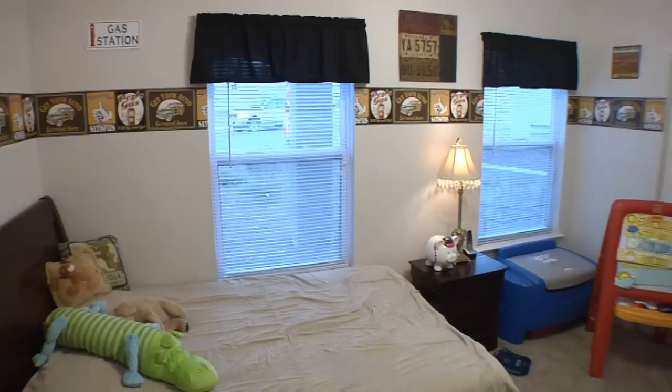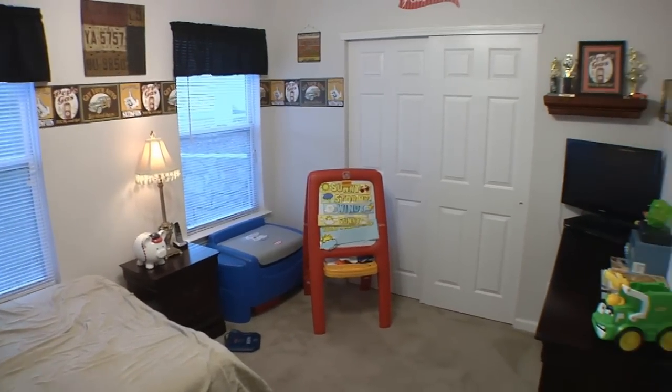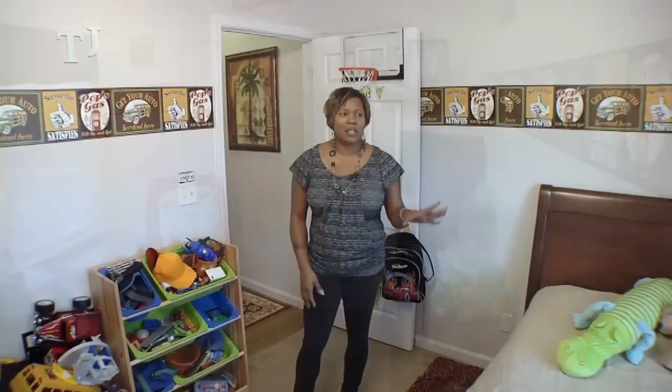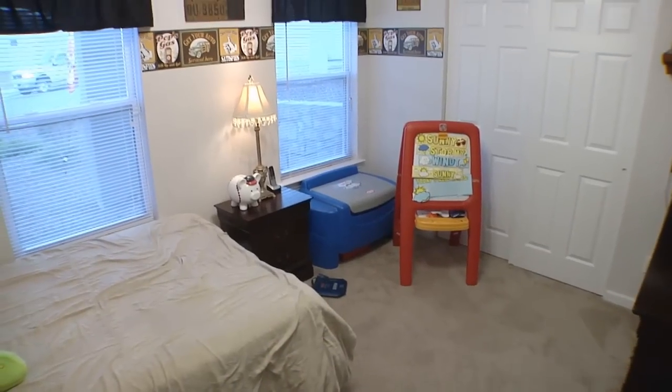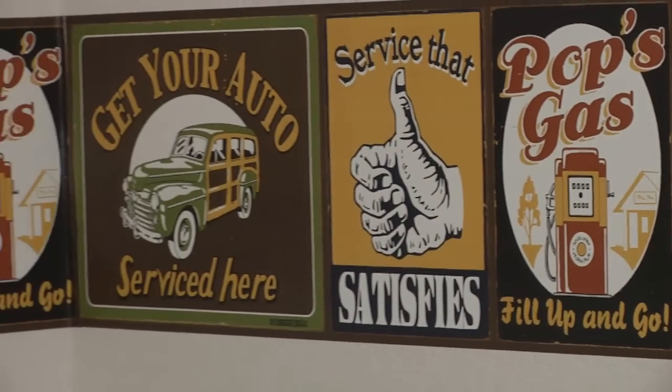This is our bedroom downstairs. This is actually my son's bedroom, which is nice and spacious for all his toys and playtime with friends. It's really nice because it has two windows that let in a lot of light. He has a nice spacious closet and enough room to fit furniture for everyday things as well as clothes.